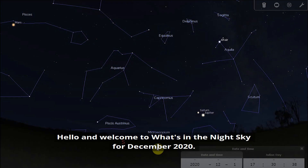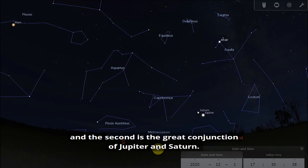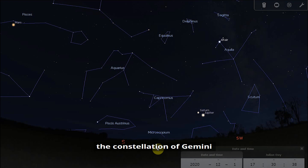Hello and welcome to What's in the Night Sky for December 2020. We've got two events not to be missed this month. The first is the Geminids meteor shower and the second is the great conjunction of Jupiter and Saturn. We're also going to talk about the Beehive Cluster, the constellation of Gemini, and how to spot the International Space Station.